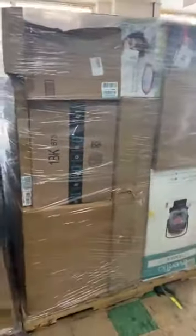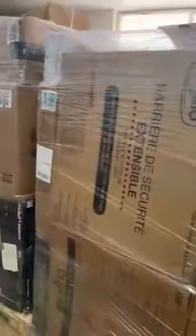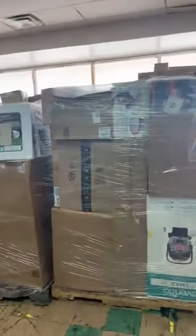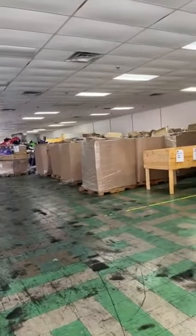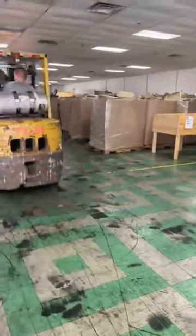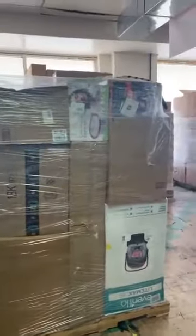A lot of times those unmarked boxes contain good products — higher-end items are sometimes shipped in unmarked boxes so people don't know what's inside. If you want to find out prices on anything and don't want to wait, you can jump on our website, it is in the description. We also have a Walmart pallet that is unmanifested — you can find that on the website.